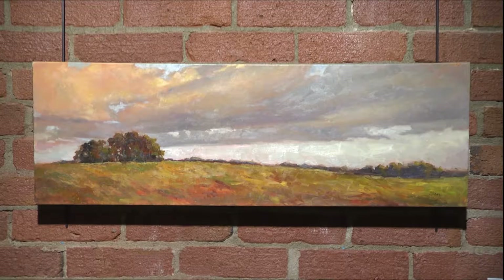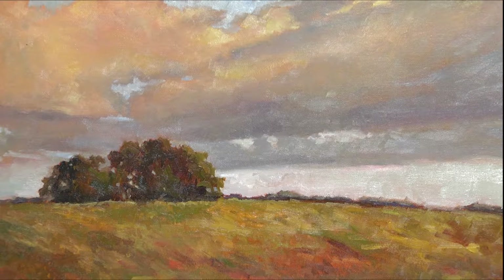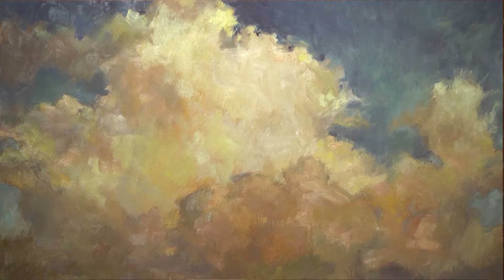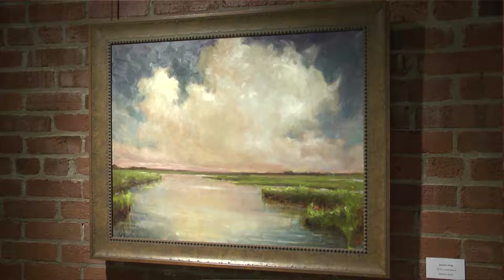While Davis' artwork features a wide range of subject matter, White says there is one type of painting that characterizes Davis' style. She's primarily known for her gorgeous clouds. When you see one of them, you can tell it's a Barbara Davis painting — if it's a landscape, the clouds give it away. She's just an expert at that.